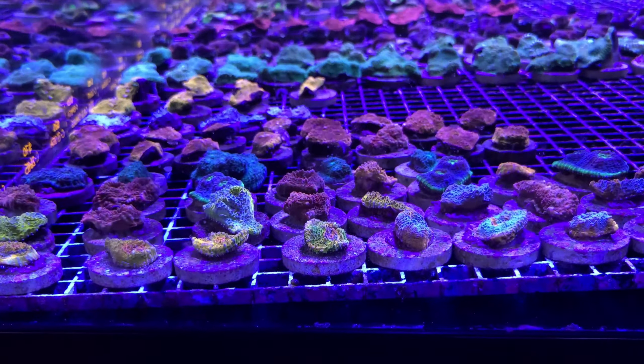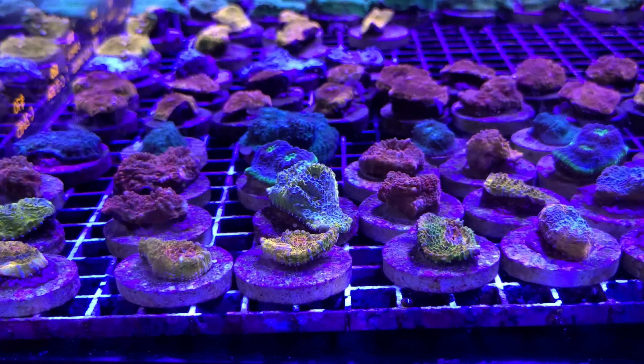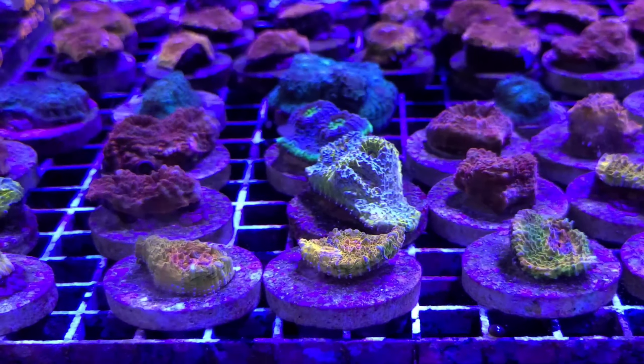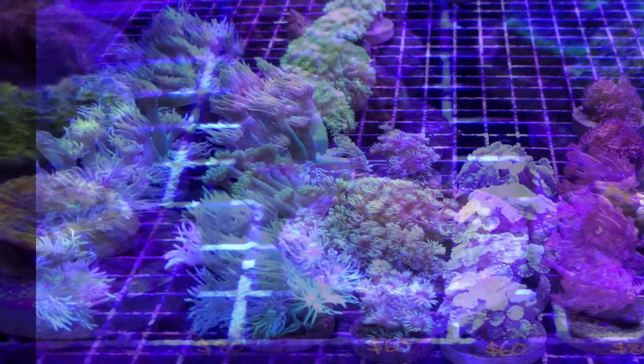In the first tank I'm looking at there's a great selection of chalice corals. I've been looking at chalice corals for a while as I haven't kept any and I'd love to add some to the back of my tank. Their sweepers can sting other corals so I want to keep them away from my other coral — I figure the back of my tank will be a great place to have them and be able to enjoy them.